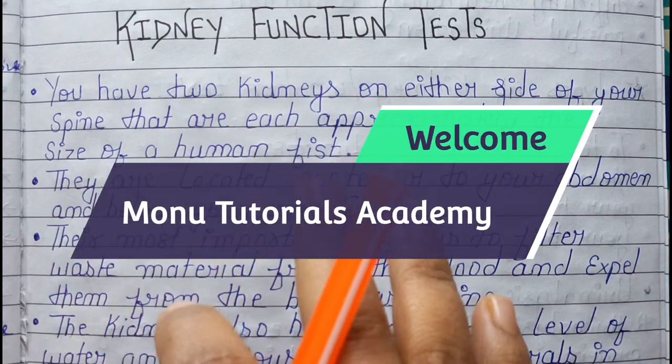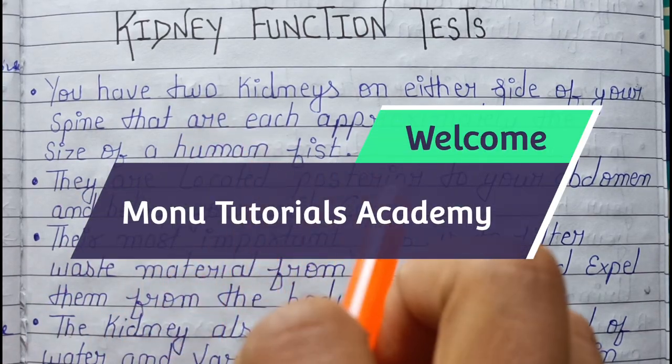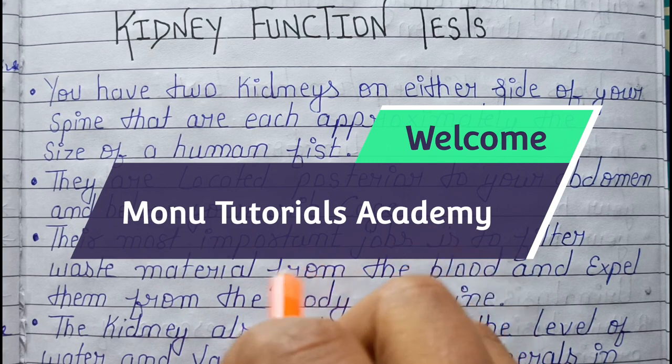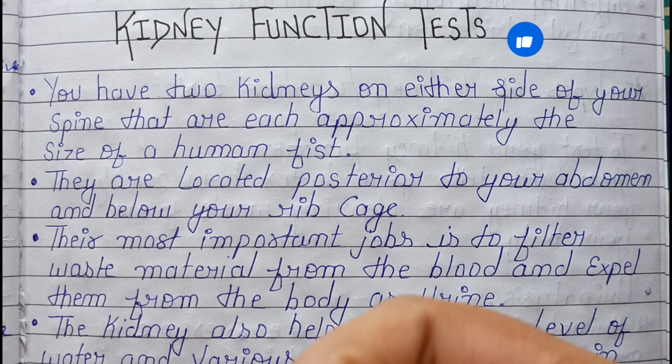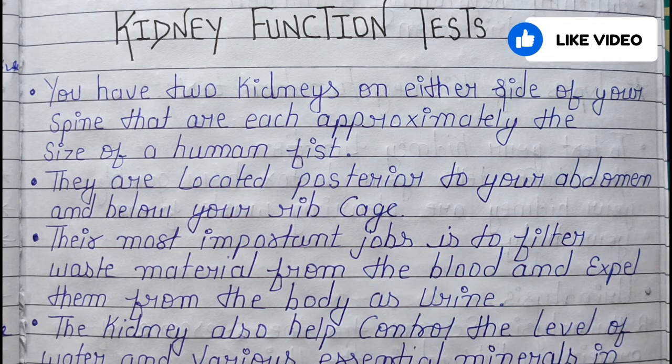Hello friends, welcome to Meritoral Academy. Welcome to this video on Kidney Function Test. We will discuss the KFT functions — what the kidneys do and what their work is in our body.